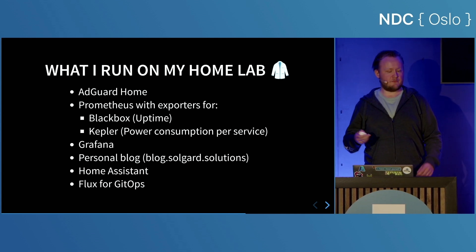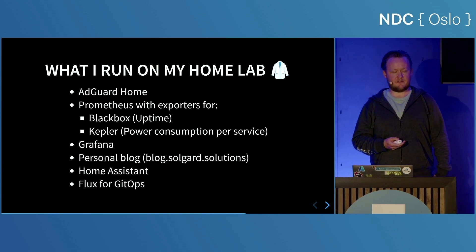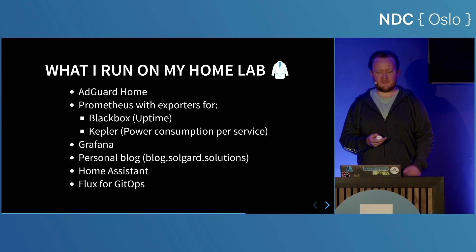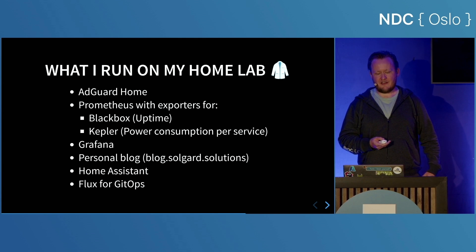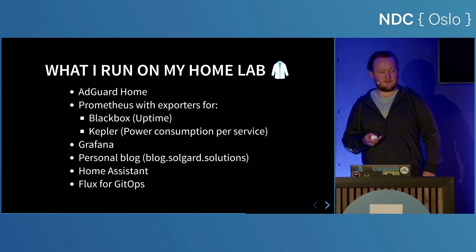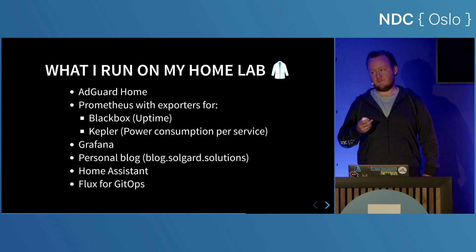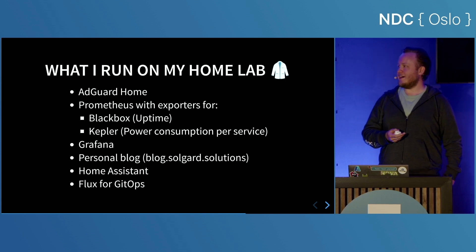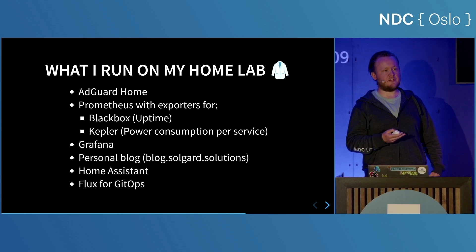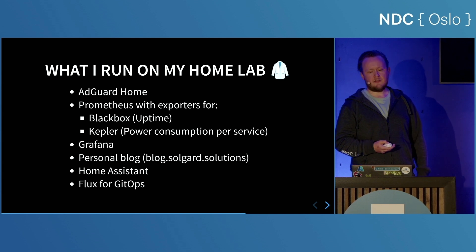I'm not going to go through every application running on my home lab — just a select few. There's AdGuard Home, which is a DNS-level ad blocker — everyone should consider having this if you like privacy. I also host my personal blog at blog.solgard.solutions. I have Home Assistant, which Troy Hunt mentioned at the beginning of this conference — you don't necessarily need a Raspberry Pi for that; an old laptop works just fine. And I manage everything with something called Flux, a GitOps technology where every YAML configuration is stored in Git.